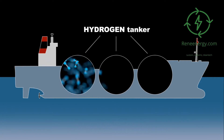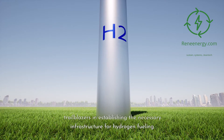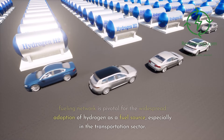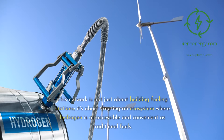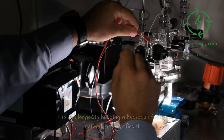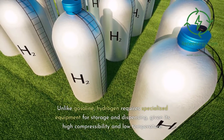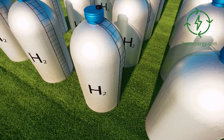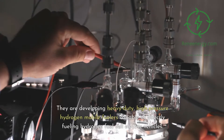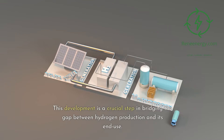Nikola's contribution to the hydrogen economy is not limited to production — they are also trailblazers in establishing the necessary infrastructure for hydrogen fueling. The development of a comprehensive hydrogen fueling network is pivotal for the widespread adoption of hydrogen as a fuel source, especially in the transportation sector. Unlike gasoline, hydrogen requires specialized equipment for storage and dispensing, given its high compressibility and low temperature. Nikola is developing heavy-duty, high-pressure hydrogen mobile fuelers capable of directly fueling hydrogen fuel cell electric vehicles, bridging the gap between hydrogen production and its end use.